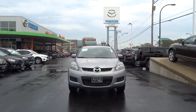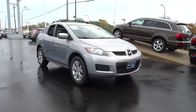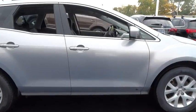A 2008 Mazda CX-7. The CX-7 combines sporty good looks, car-like handling, and SUV utility, plus a powerful, fuel-efficient engine. Never settle when you can have it all.